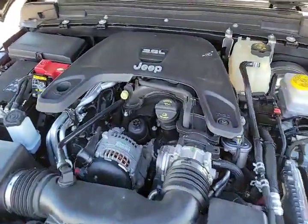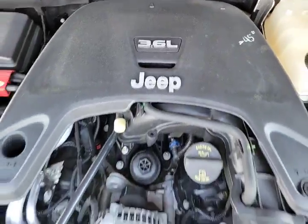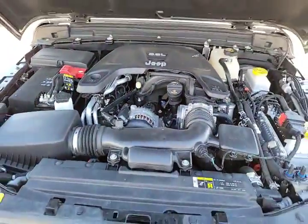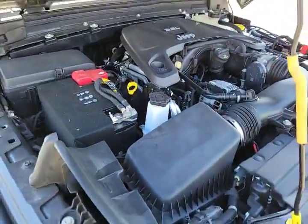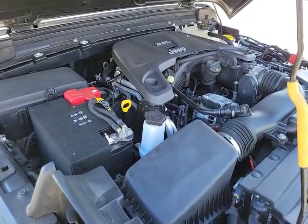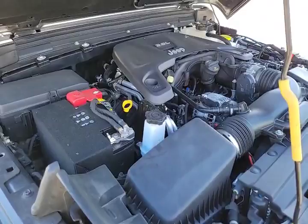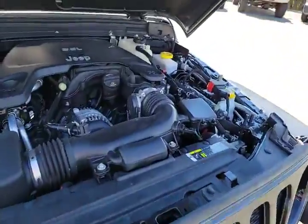Underneath the hood we have the 3.6-liter Pentastar V6 motor — this has been a very good engine for Chrysler over the years, running in the Wrangler since 2012. It has around 283 horsepower and is paired with an 8-speed automatic transmission, so it's a really good powertrain.